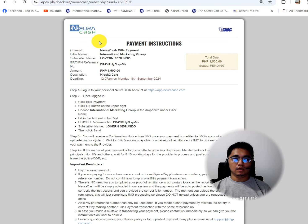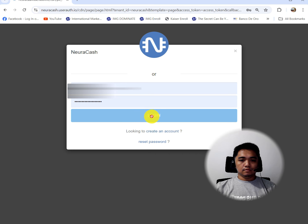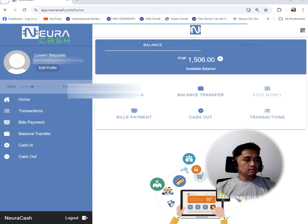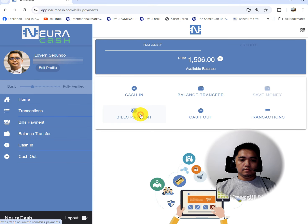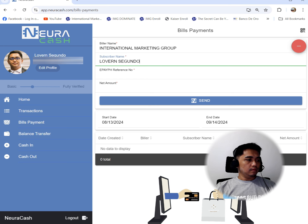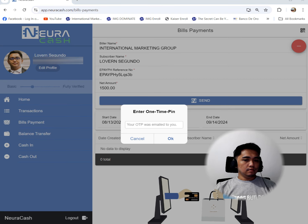From here, open Newra Cash and log in. Enter your email, then password. Then pay — make the payment. Click the plus sign, enter the biller name, then subscriber name. Click ePay, then send. Enter the OTP, then ePay.